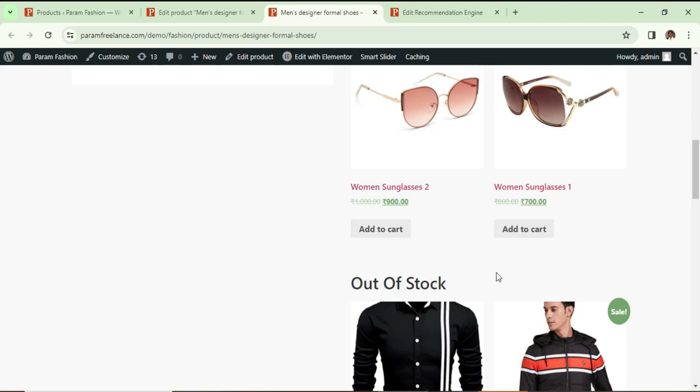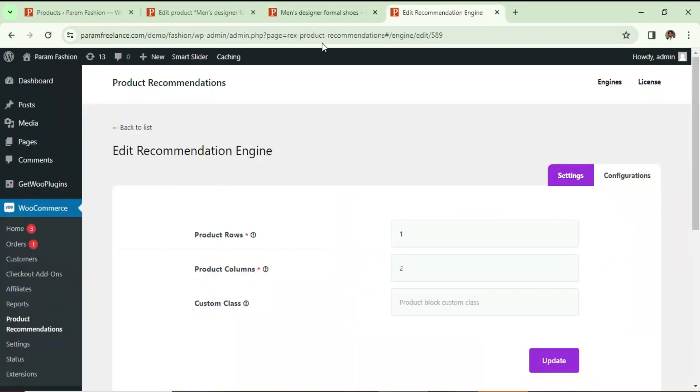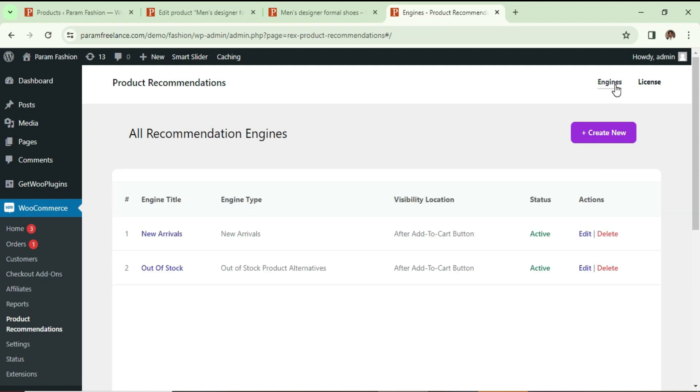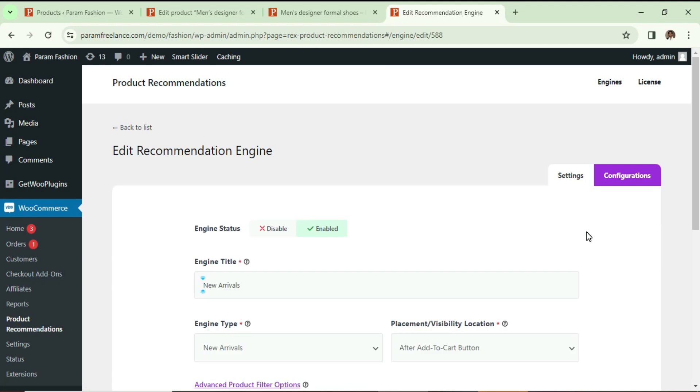If I make it out of stock again — go to Inventory, set quantity to zero — this is now out of stock. Click Update, go to the product, refresh it, and it is showing the out-of-stock product recommendation. However, the New Arrivals is also still showing, so I want to hide New Arrivals on out-of-stock products.